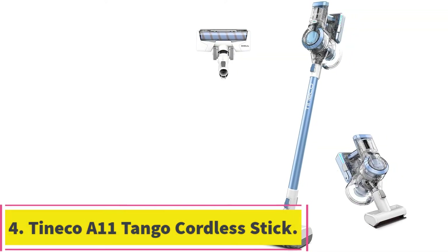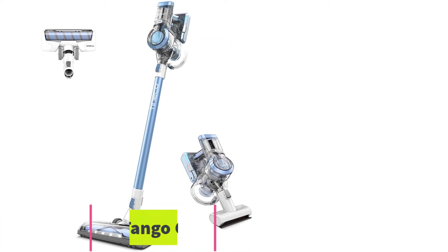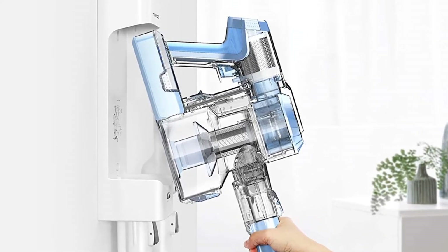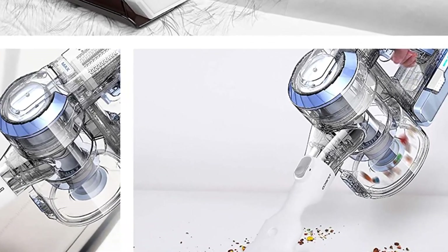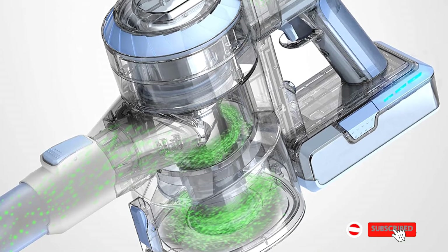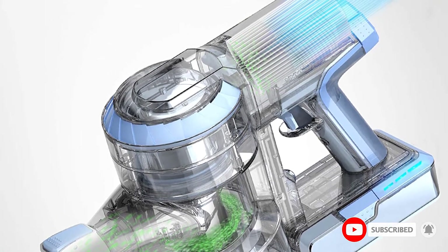At number 4: the TinEco A11 Tango Cordless Stick Vacuum for Long Hair. This vacuum comes outfitted with a four-stage HEPA filtration system that can effectively trap 99.97% of dander and microscopic dust particles down to 0.3 microns, and this allows the vacuum to purify the air and expel fresh, clean air that is healthier to breathe. You'll get a mess-free washable and detachable dustbin that you can release from the vacuum with a click of a button, and this reduces the maintenance while ensuring that you don't have to touch the debris as you empty it.